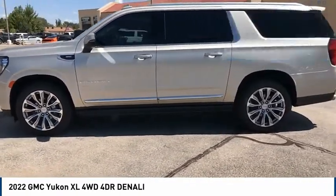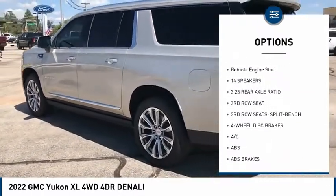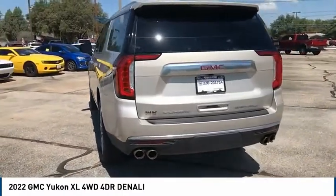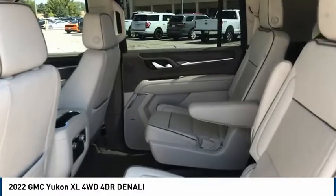Some of this vehicle's great options include rain sensing wipers, four-wheel drive, blind spot monitor, tow hitch, hill descent control, electronic stability control, heated mirrors, alloy wheels, remote engine start. Wouldn't you look great in this vehicle? Stop in today and see for yourself.